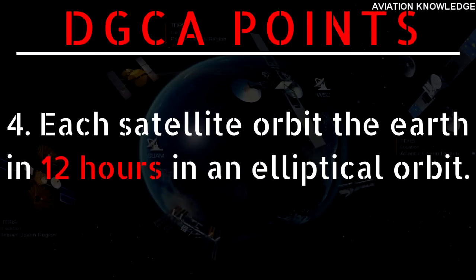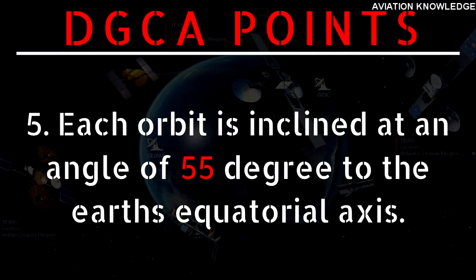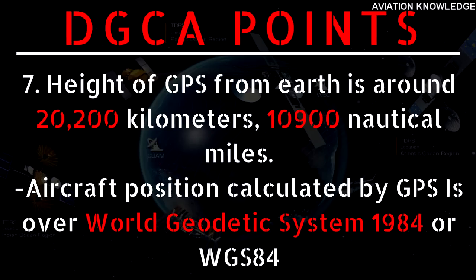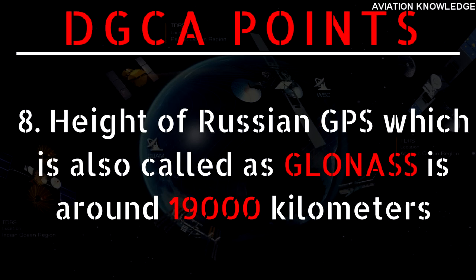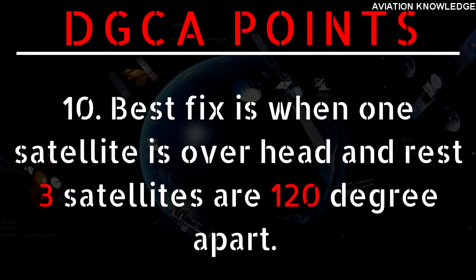Point 4 — Each satellite orbits the Earth in 12 hours in an elliptical orbit. Point 5 — Each orbit is inclined at 55 degrees to the Earth's equatorial axis. Point 6 — Orbit position data is called almanac data, which is downloaded in 12.5 minutes. Point 7 — Height of GPS satellites from Earth is around 20,200 km. Aircraft position is calculated using the World Geodetic System 1984 (WGS-84). Point 8 — Height of the Russian GPS system, also called GLONASS, is around 19,000 km. Point 9 — Inclination means the angle between the satellite orbit and the Earth's equatorial axis. Point 10 — Best fix is when one satellite is overhead and the remaining three are 120 degrees apart.